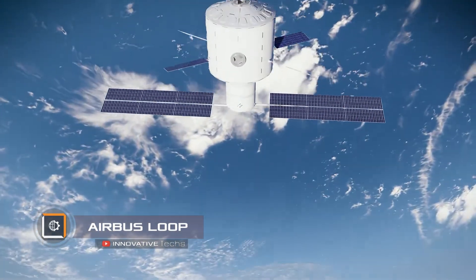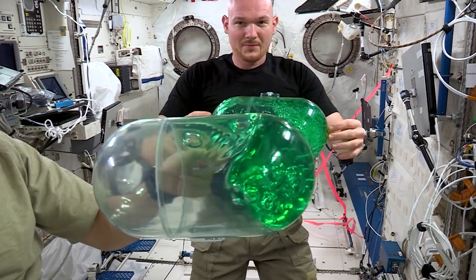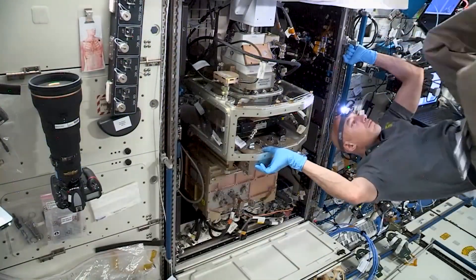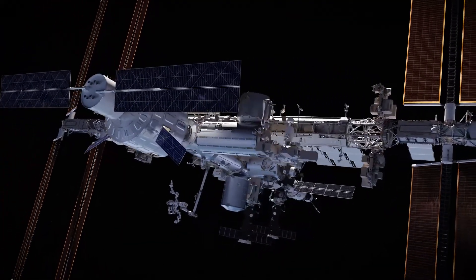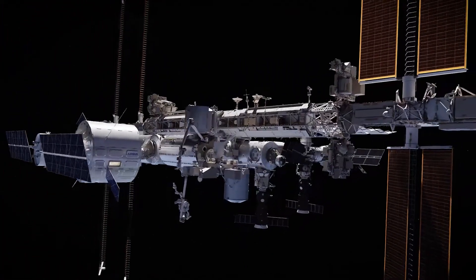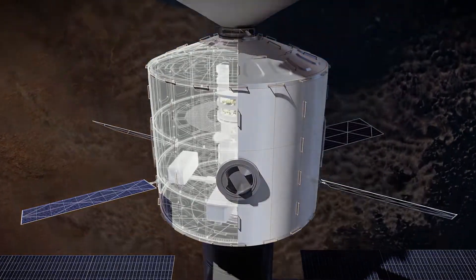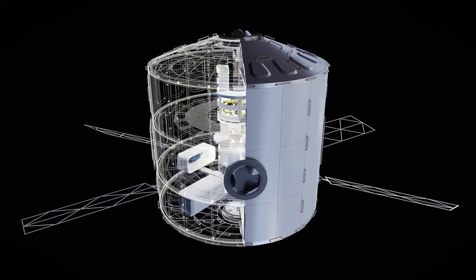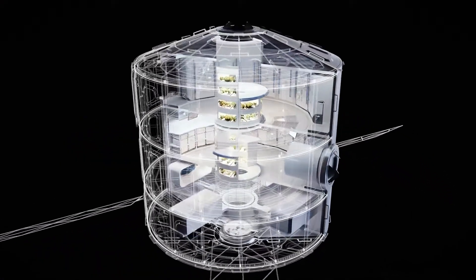Space and comfort are of vital importance for modern astronauts who spend several years in space. Airbus has unveiled the concept of the Loop orbital station, which may soon replace the ISS. Unlike other modular projects, Loop consists of a single barrel whose interior space is divided into three decks.